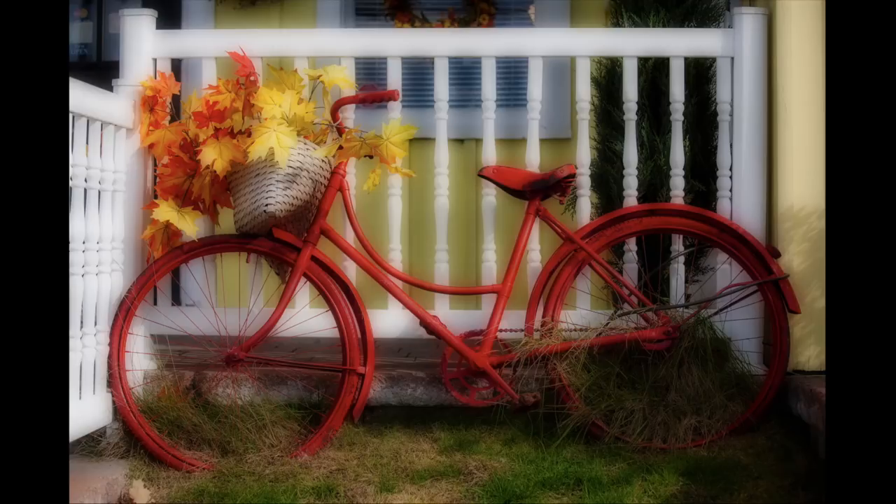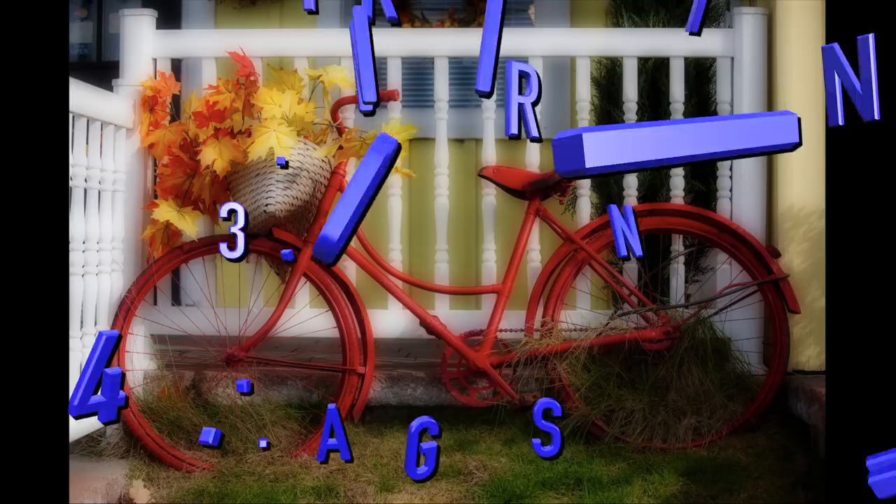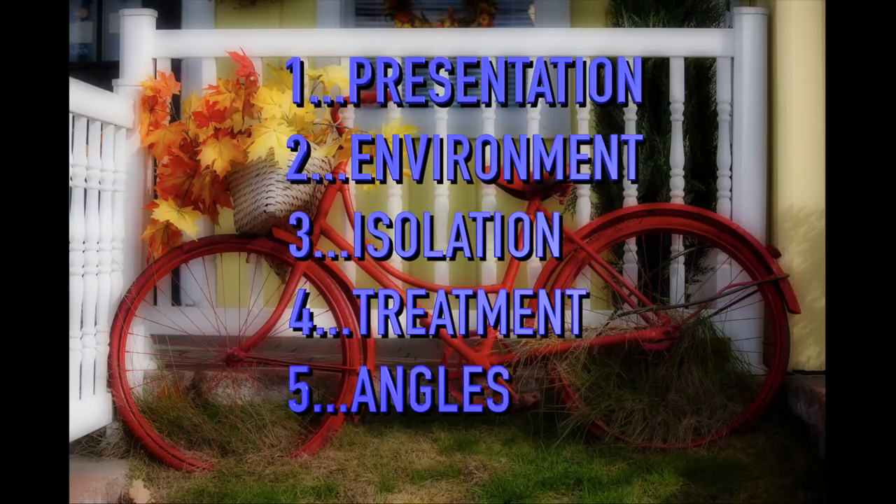When we're out there looking for bikes, we're going to be thinking about five different things all at the same time. They are: presentation, environment, isolation, treatment, and angles.